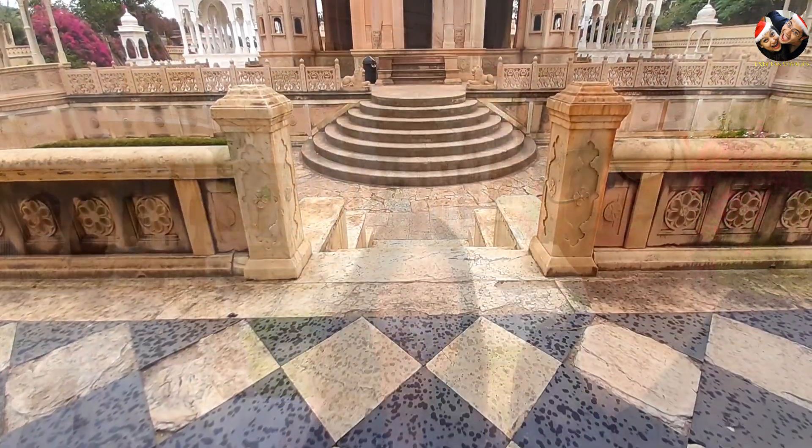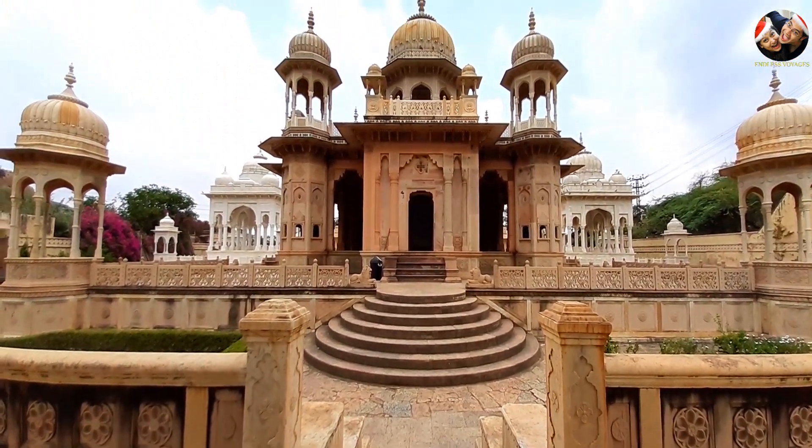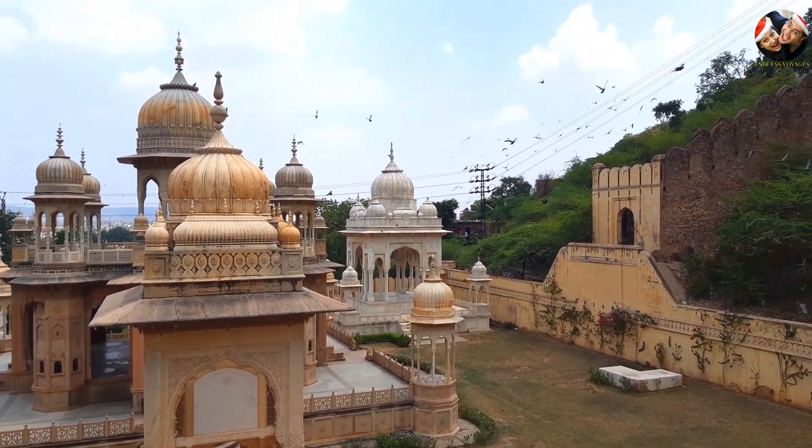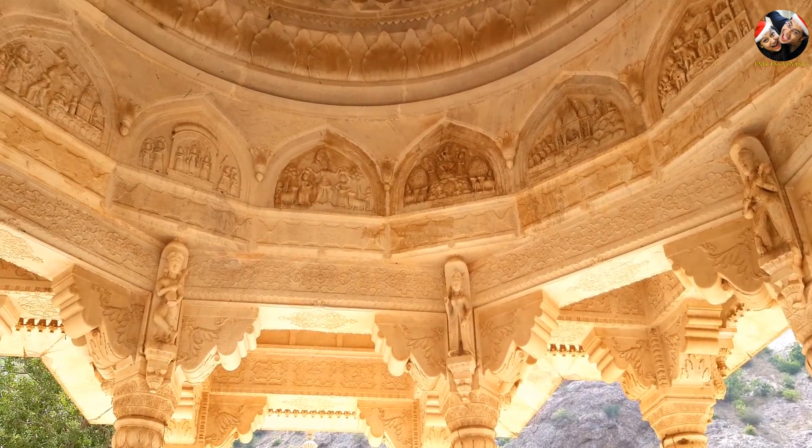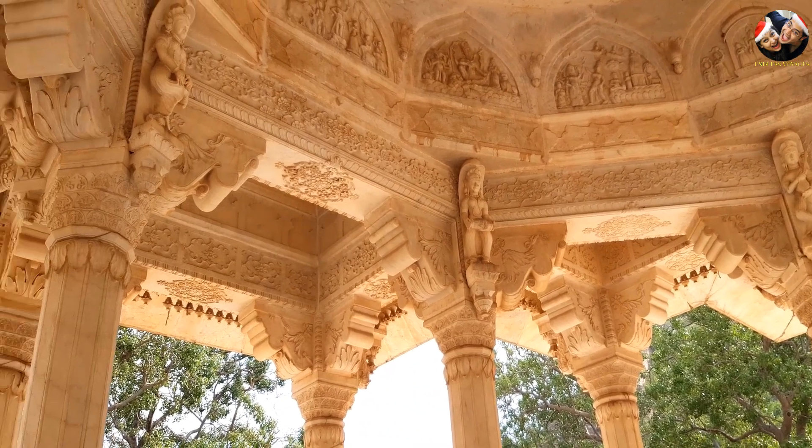We are currently at Gaitor Ki Chhatriya, a beautiful resting place for all the Maharajas of the Kachwaha community who ruled the city of Jaipur, including the founder of Jaipur, Raja Sawai Jai Singh, who have been cremated here. Apparently in the 18th century, Sawai Jai Singh himself chose this site as a resting place for all the rulers of the city. The entry fee is Rs. 20 for Indians and Rs. 30 for foreigners. Surrounded by the Aravalli Hills and nestled at the foothills of Nahargarh Fort, each cenotaph represents the taste of the respective Maharajas and is a great visual delight for travellers.